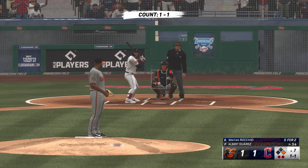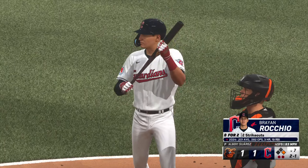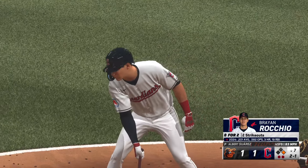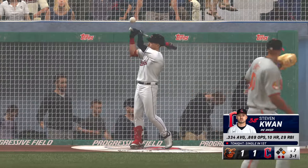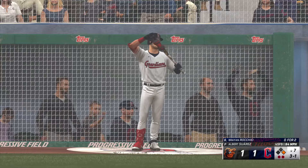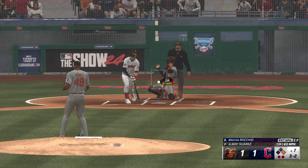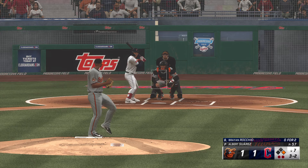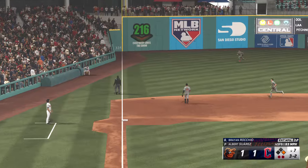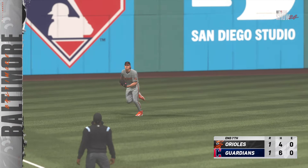Brian Rocchio now at the plate. Two gone, the possible go-ahead run at first. At this point in the ball game, you know they don't want to walk you, so you're going to get a pitch to hit — you just better not miss it. Fouls one away and now 3-2. Two out, runner on first, a lot of movement in the infield. In the air, left field, down the line — dives, what a play! One of the most fun and exciting things you can do as an outfielder — you lay out, you make a diving catch, and you end the inning. That gets the team fired up in the dugout.